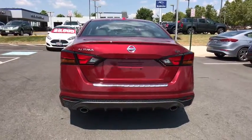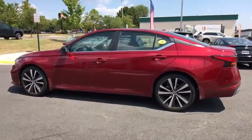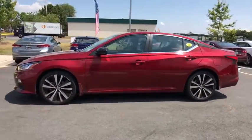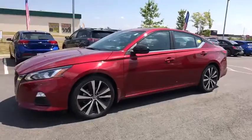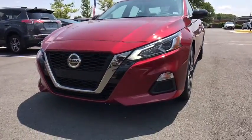This vehicle has less than 9,000 miles. Here are some of this vehicle's great options: traction control, dual airbags, power steering, four-wheel disc brakes, center armrest, trip computer, and electronic stability control.